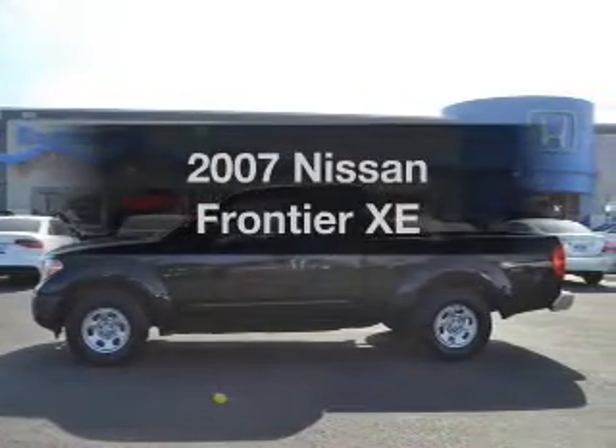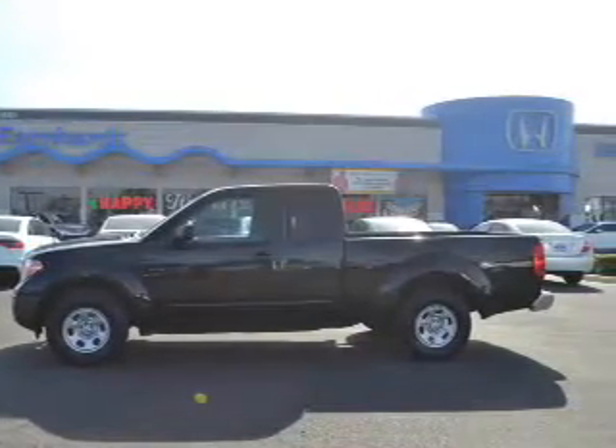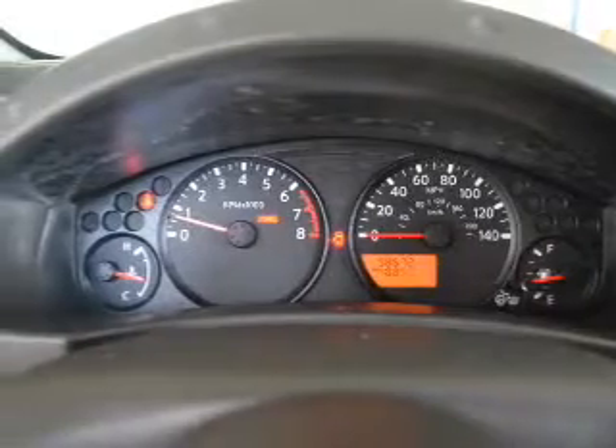Get noticed in this 2007 Nissan Frontier. Travel the roads in style and comfort in this great vehicle.